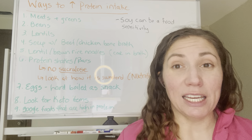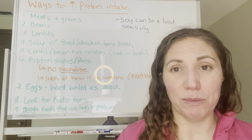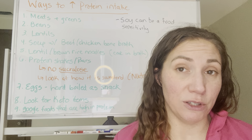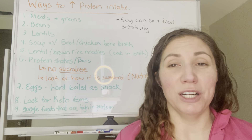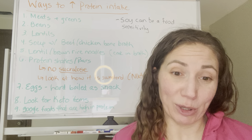Soups that you're making, you can put protein in them, and you're going to get some protein from some of the other veggies as well. If you decide to use a beef bone broth or a chicken bone broth, you're going to have more protein in the soup as well.